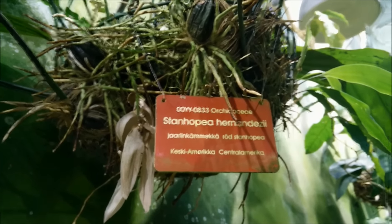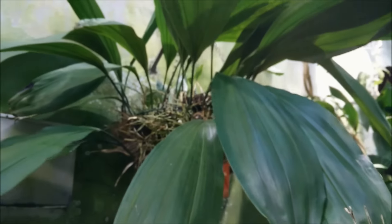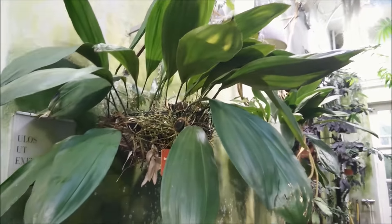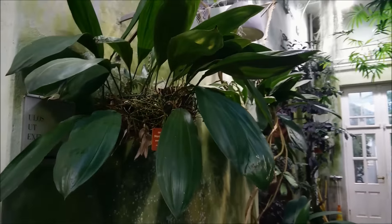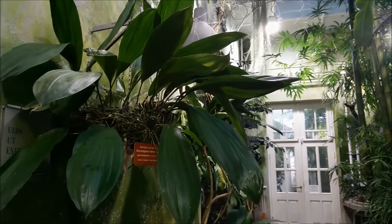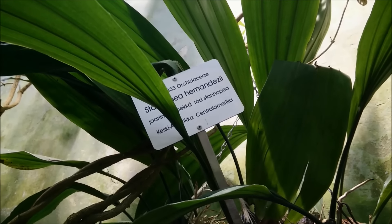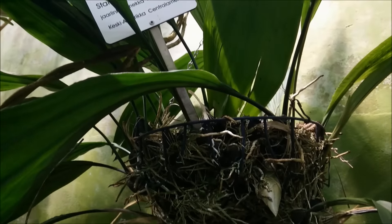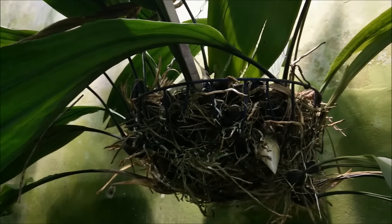This Stanhopea is preparing to bloom soon. Let me show you the size of this thing — it's enormous, and it's one reason why I don't have a Stanhopea at home, because they grow so large; you really need the space. You can see a spike coming. They make these spikes through the bottom. This is another one of the same species, also making a spike.